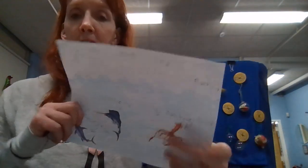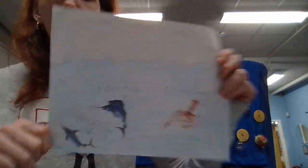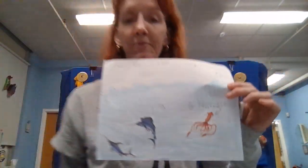Now our next project today is about being under the sea. This is also from Tristan, who looked at swordfish, sailfish, and giant squid. Did you know that the swordfish is found in the Pacific Ocean and the giant squid in the Atlantic?